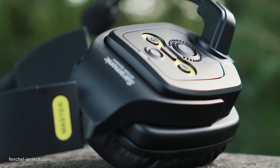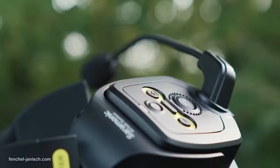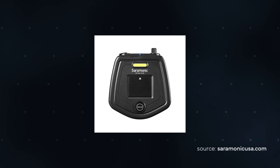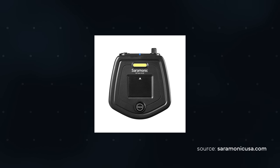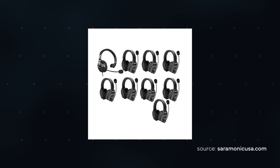Although the master headset has a limit of being connected to a maximum of four remote headsets, the company offers a hub to be able to communicate with up to nine people, and an extension to 17 people by physically linking two hubs.